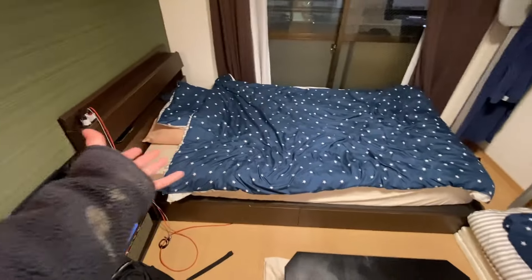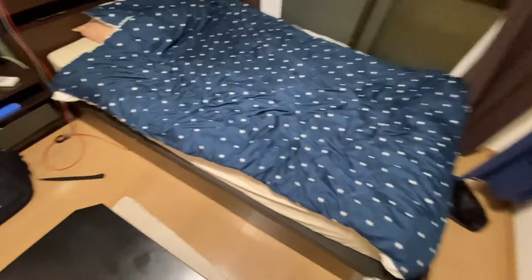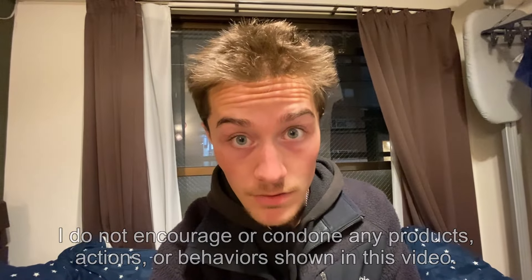Moving on to the bed — it's a pretty decent size. I'm 6'1" and I actually fit on it, which I appreciate. Every bed I've slept on in Japan I've fit on, which was actually a concern since I'm a bit taller than the average Japanese person. The mattress itself is very springy — not in a good way — it kind of sticks into you. Not very comfy, but good enough to sleep on.